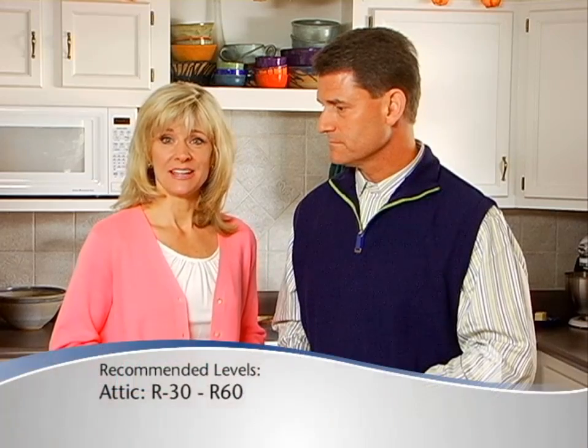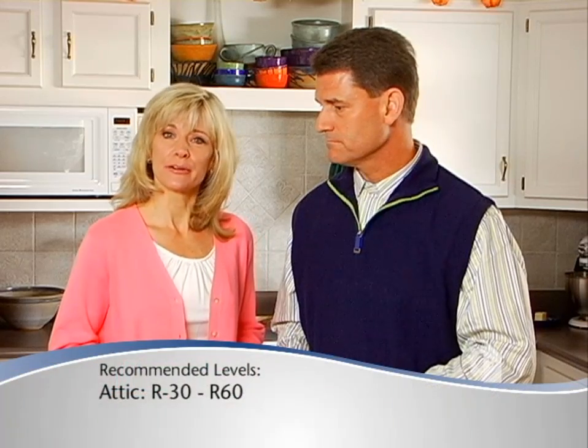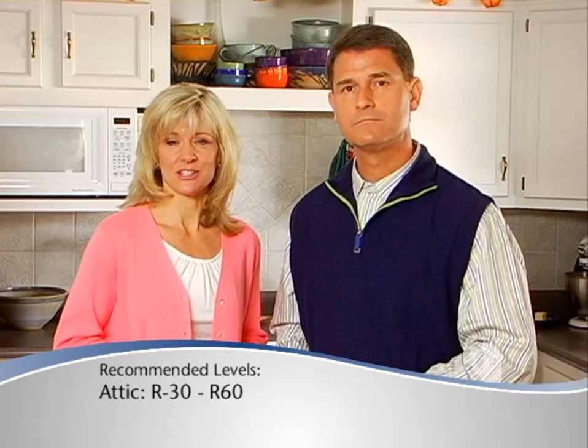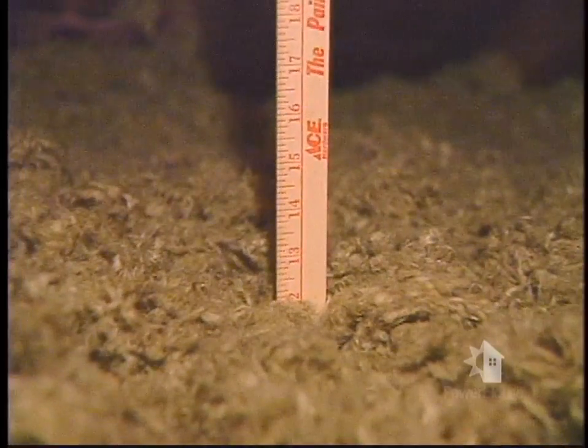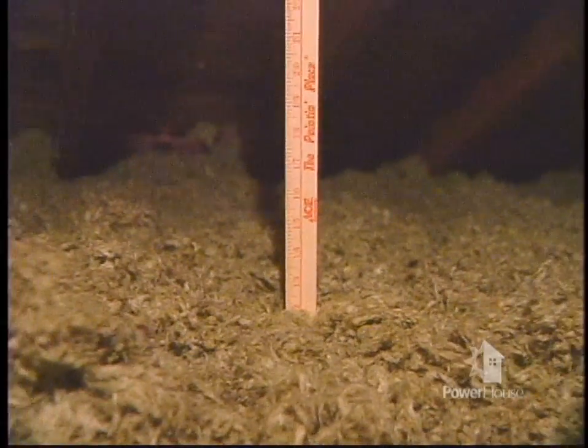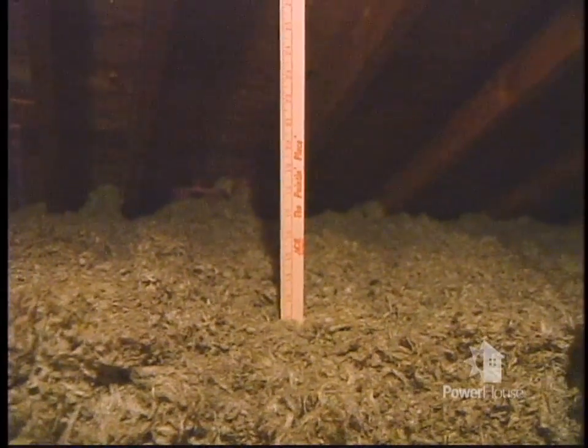Adding insulation to your attic is fairly easy and is very cost effective since it's more accessible. Most homes should be between R30 and R60 insulation in the attic. To find out if you have enough, measure the thickness. If it's less than 11 inches of fiberglass or 8 inches of cellulose, you could probably use more.